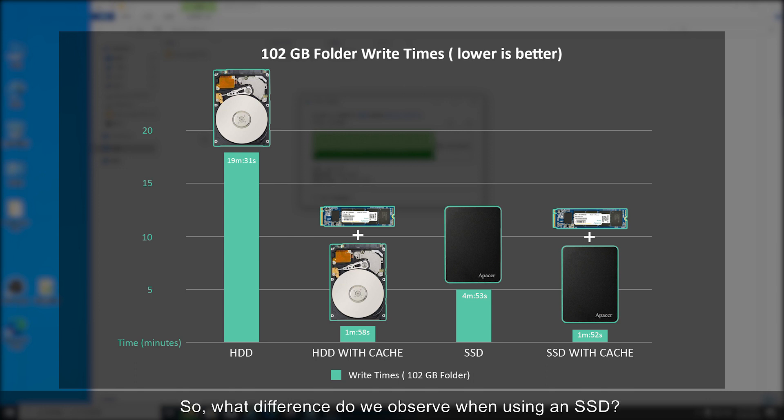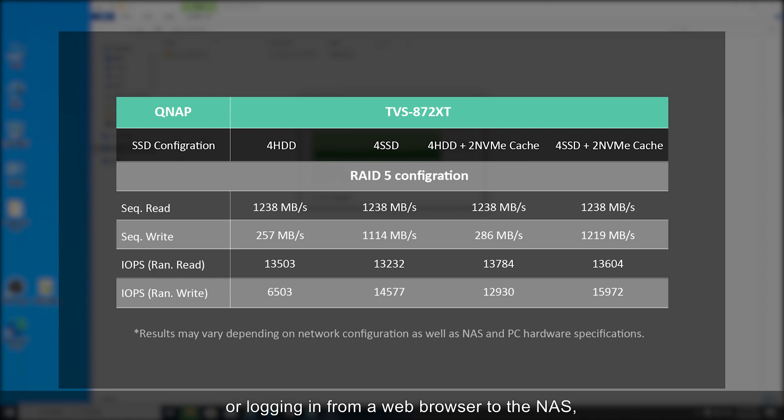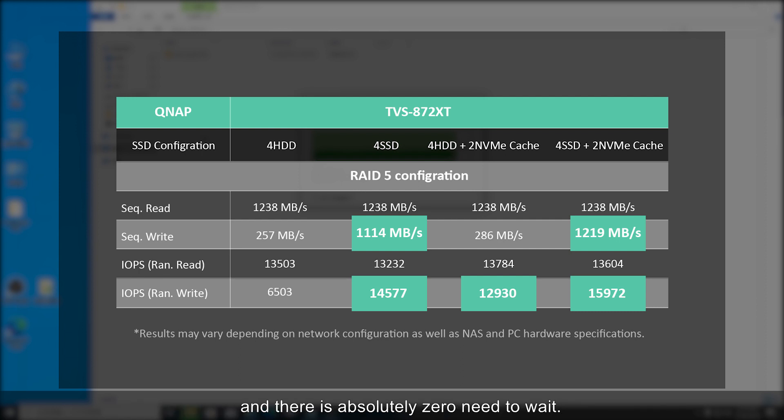So what difference do we observe when using an SSD? Simply put, moving anything from the NAS to our desktop becomes faster. Whether you're launching the Finder login sidebar or logging in from a web browser to your NAS, the browsing experience itself will become faster. Previously, when launching with only hard drives, we would still have to wait a few seconds for applications to launch. With an SSD installed, that process becomes significantly reduced and there is absolutely zero need to wait.